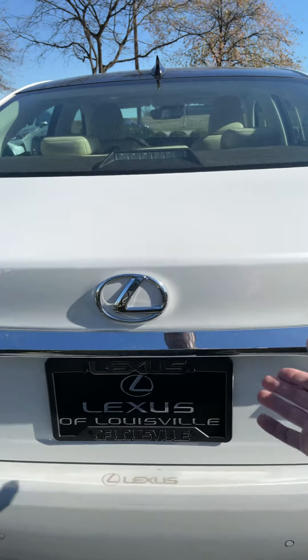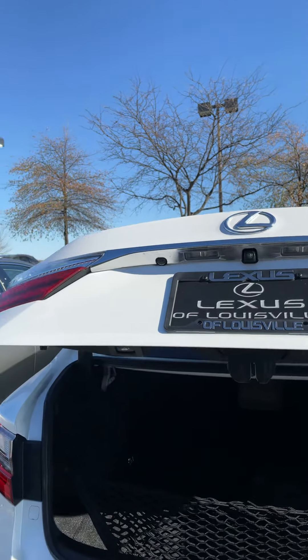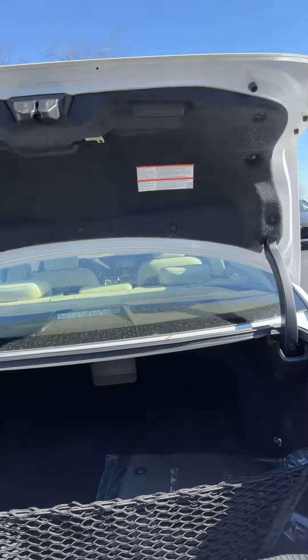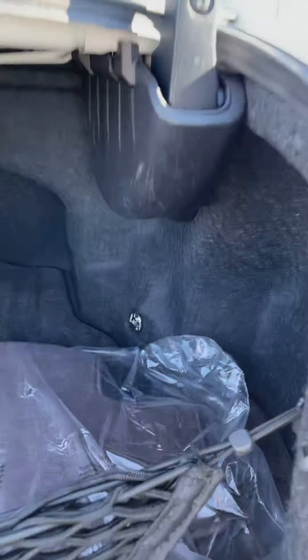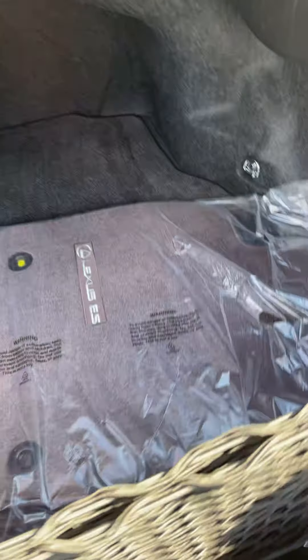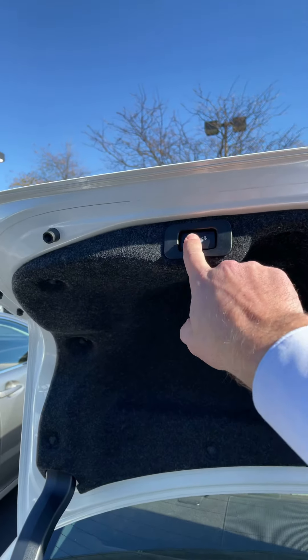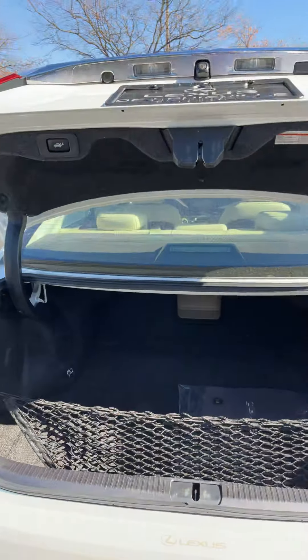One of the nice things with the luxury model, you have a one-touch power open and close trunk. These cars have an incredible amount of trunk space, and you will actually notice with both of these vehicles, the original carpeted floor mats are still in the plastic. Close the trunk one touch and you're done.